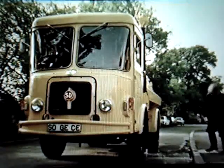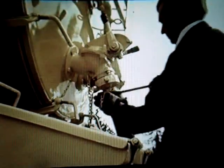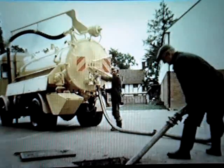In regions where main drainage has not yet become practical, the hygienic removal of cesspool content is most important. The vacuum system employed is powerful enough to act even over a pipe length of up to 200 feet. But whatever the work area, SD vehicles are in the forefront of operations.